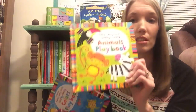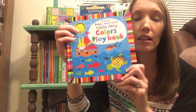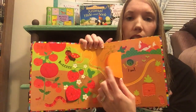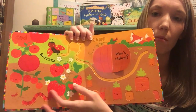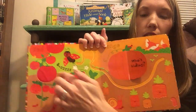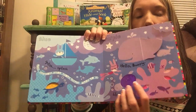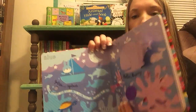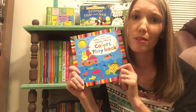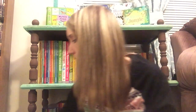Next we have our Baby's Very First Playbooks. This is the very first touchy-feely animal playbook, and this is the colors playbook. The colors one has a few little flaps inside of it. The animal one doesn't have flaps if you're worried about that. There are touchy-feely patches on all the pages. It's great to teach your baby the colors and different animals. There are little cutouts in the pages and little finger trails they can follow. Really, really great for your babies.